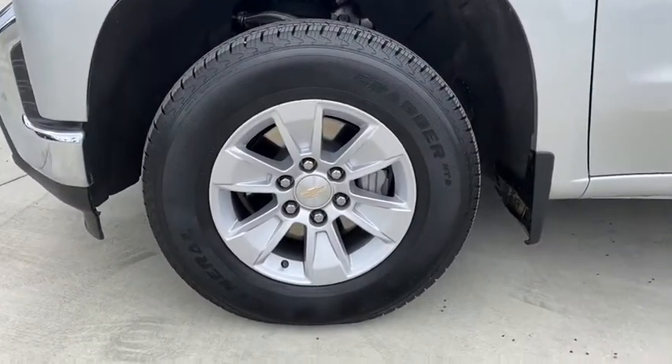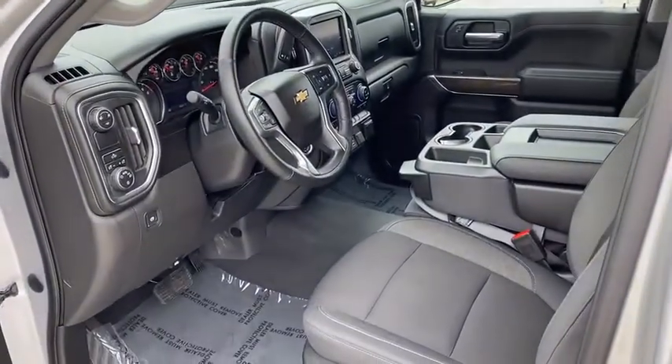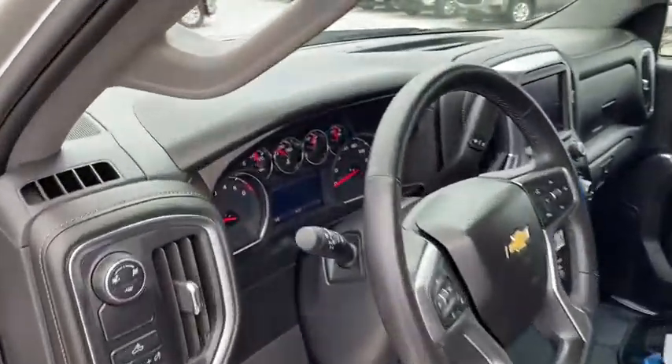Power door locks, compass, heated steering wheel, heated front driver and passenger seat. Take this vehicle for a spin and see why so many shoppers are now proud owners.